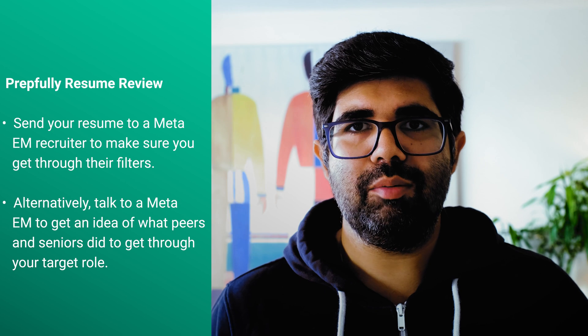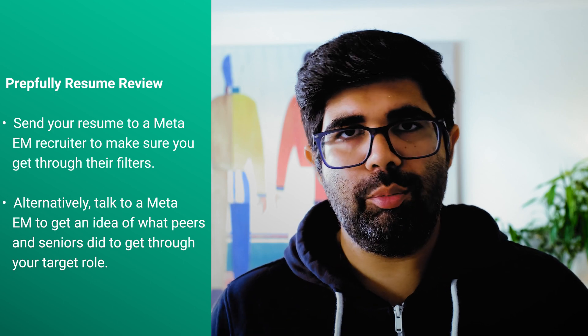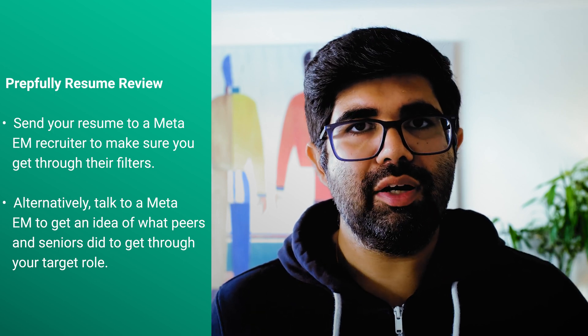That's basically it. I hope you found that useful. A lot of these tips are a little generic in nature, so if you want personalized feedback or feedback specific to a role you're planning to apply for, you can book a one-to-one resume review — written or verbal — with one of these Meta recruiters. If you're already in an interview stage, you can also book a mock interview with a Meta engineering manager covering both the people management and technical rounds, as well as all the on-site rounds.